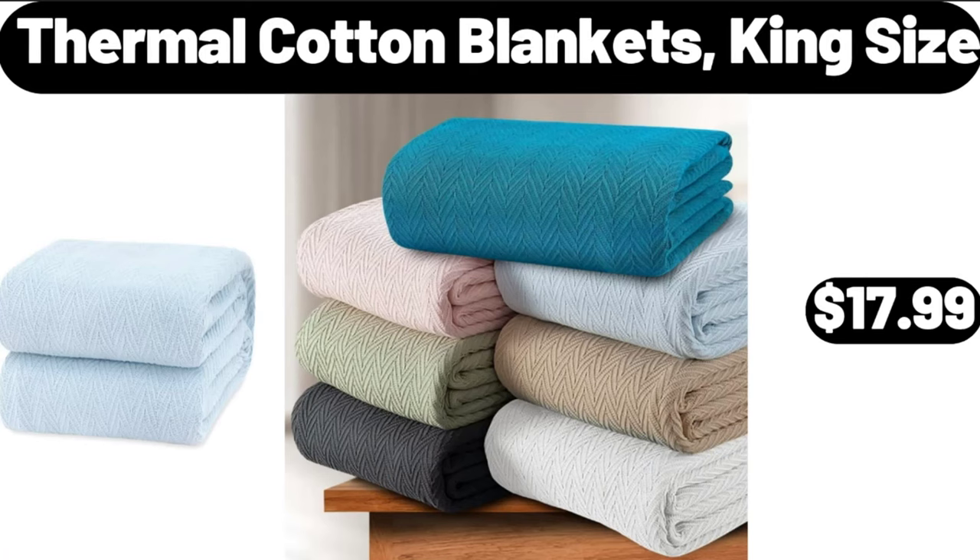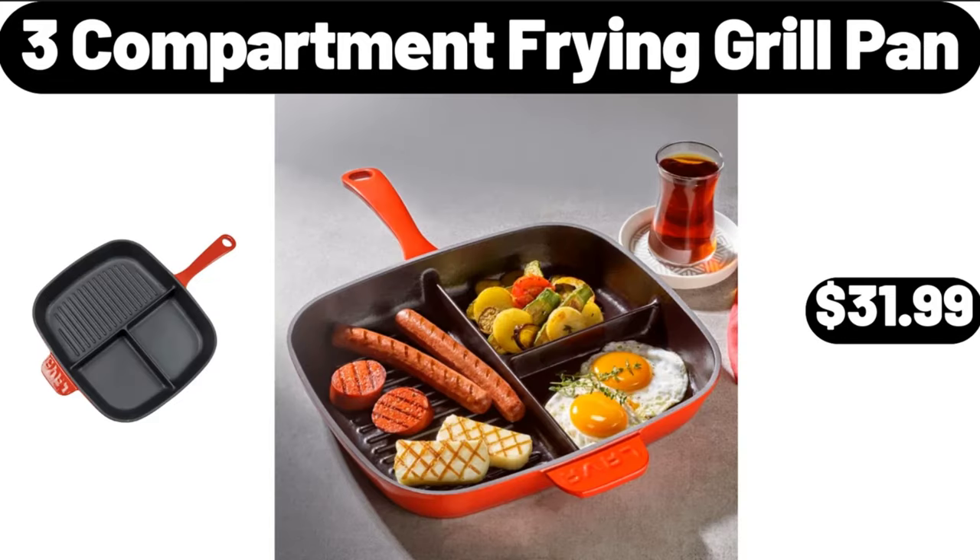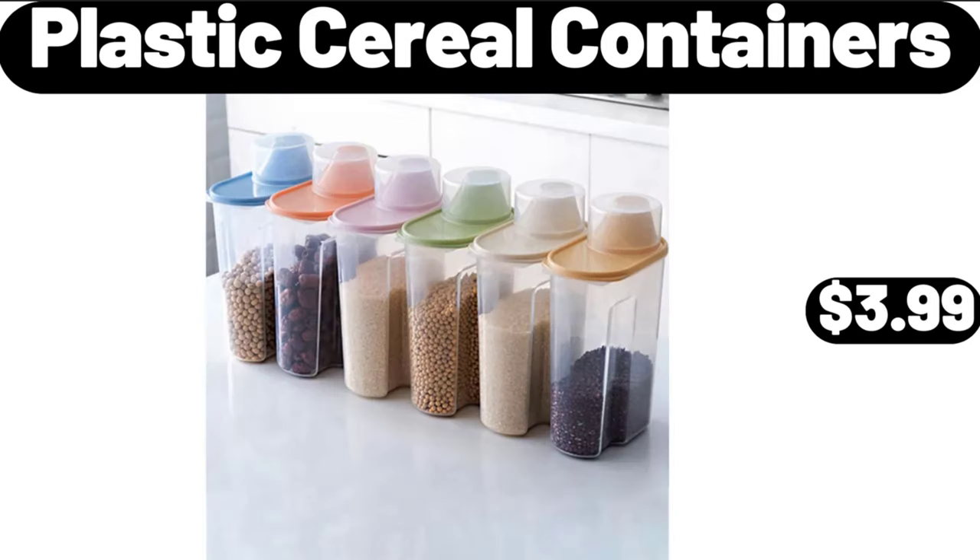Thermal cotton blankets, king size, $17.99. 3-compartment frying grill pan, $31.99. Plastic cereal containers, $3.99.